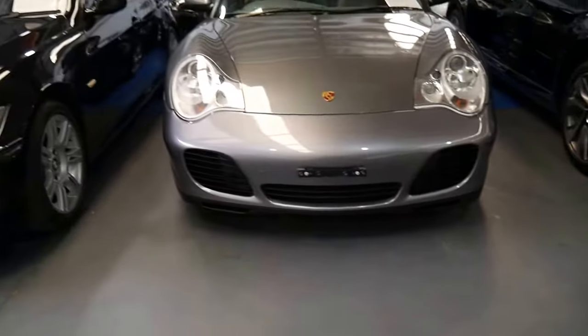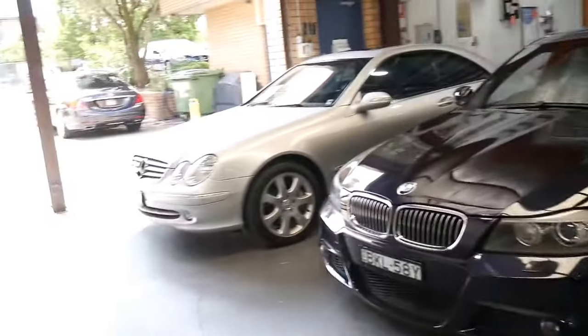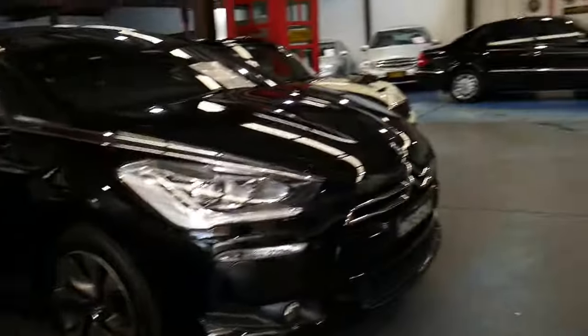Our company is called the Old Timer Centre. We're in Marrickville, New South Wales, and we specialise in Mercedes-Benz amongst other European marks.